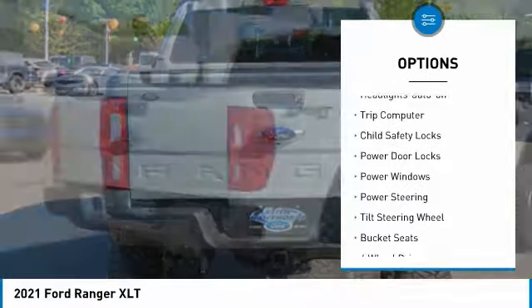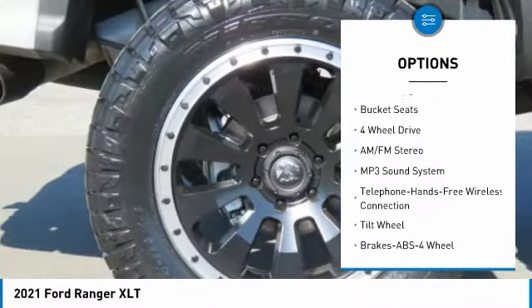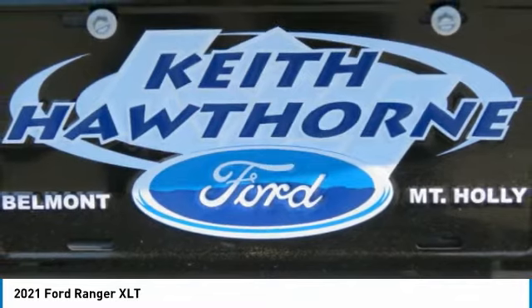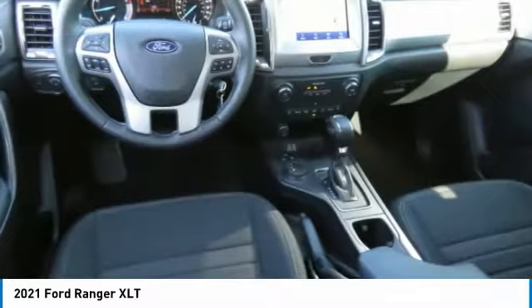Here are some of this vehicle's great options: traction control, daytime running lights, headlights auto off, trip computer, child safety locks, power door locks, power windows, power steering, tilt steering wheel, bucket seats. A vehicle like this doesn't come along every day — come in and get it before someone else does.